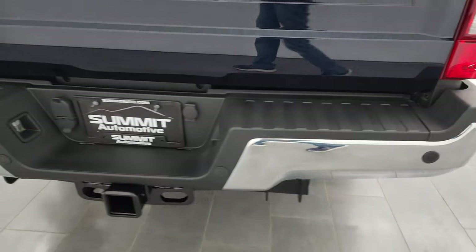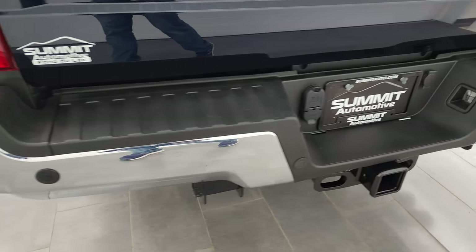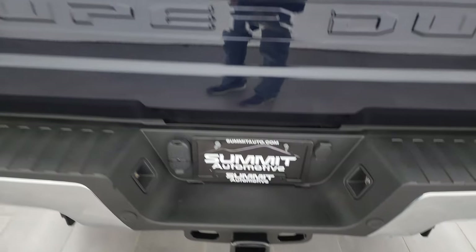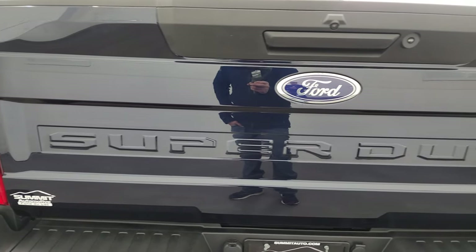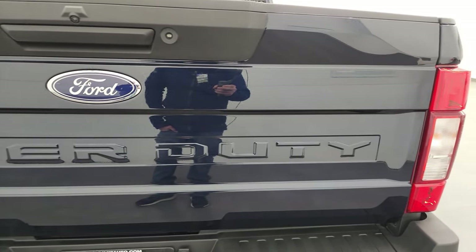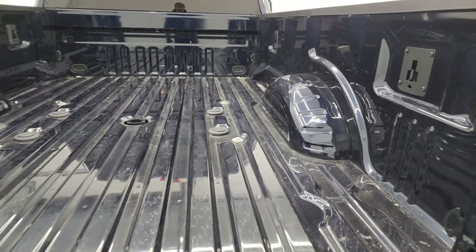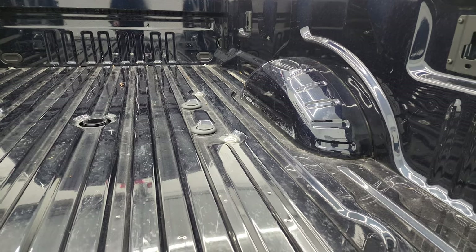Coming around to the back, the rear bumper is in fantastic condition. It does have the backup parking sensors. Full towing package, which includes a receiver hitch, 4-pin and 7-pin wiring. And that tailgate is in fantastic condition as well — it does have a locking tailgate. The bed of this truck is in really nice condition too.